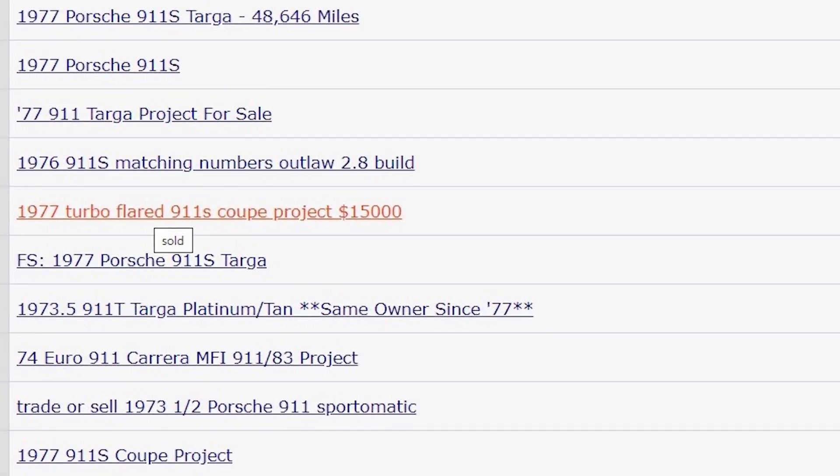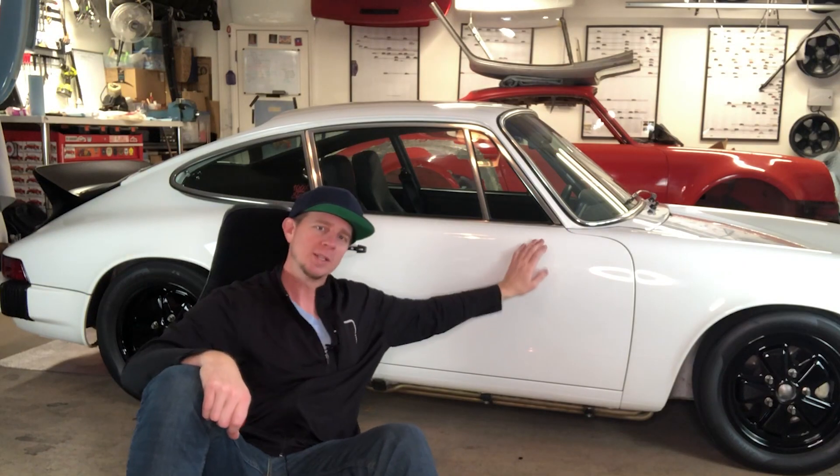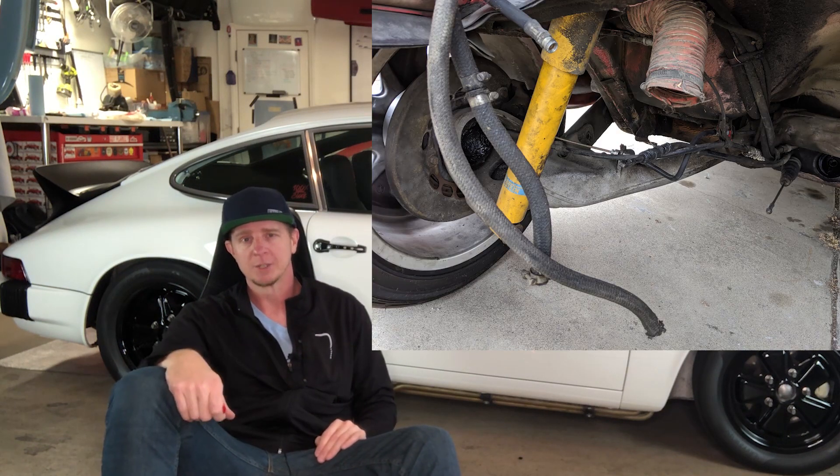Hey guys, welcome to Wick's Garage, Episode One. I am your host Dwayne Wick. I just bought this 1977 Porsche 911S for $14,000 on the internet, sight unseen — not this sweet '75 right here, my baby, but the red one behind it. The seller did send me about a hundred pictures, so I knew a little bit of what I was getting into, but I didn't get a PPI — pre-purchase inspection — and I didn't see the car in person. So it was a big risk, and when the car came to my house just two days later, it was a big surprise.